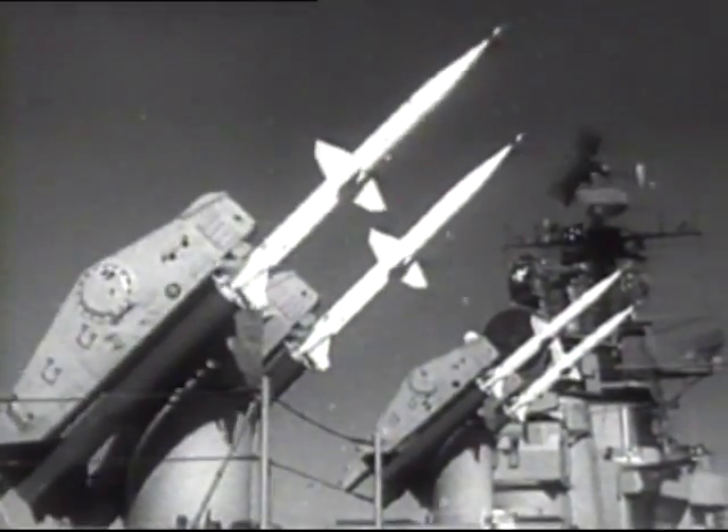Guided missiles were the answer to several problems for the modern fleet, but also a curse. One small, well-aimed missile could in theory hit and sink a giant aircraft carrier with 100 aircraft aboard.